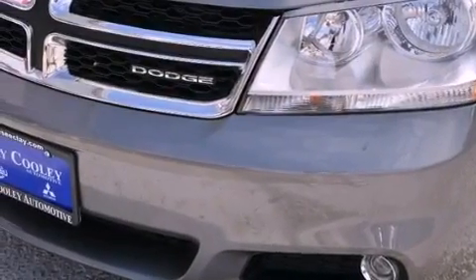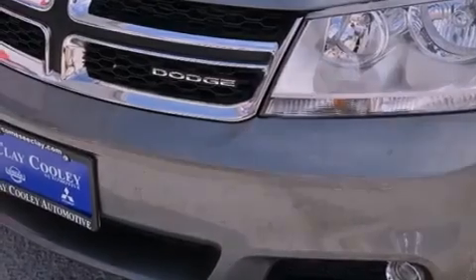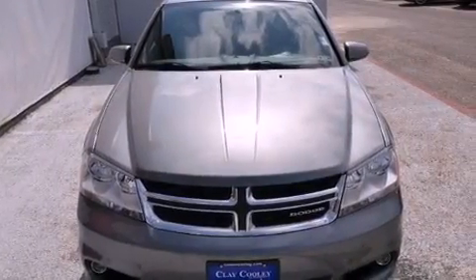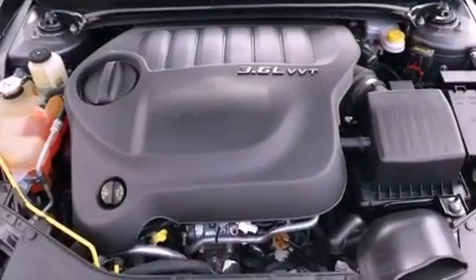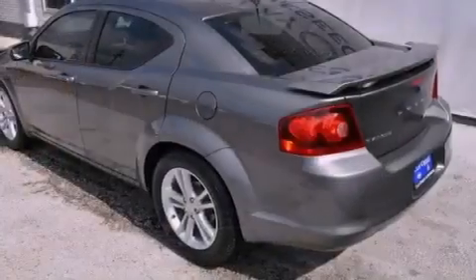Features include aluminum wheels, a low-tire pressure indicator, a leather-wrapped shift knob, a Sentry key theft deterrent system, front and rear floor mats, fog lamps, stability control, and a power driver's seat.